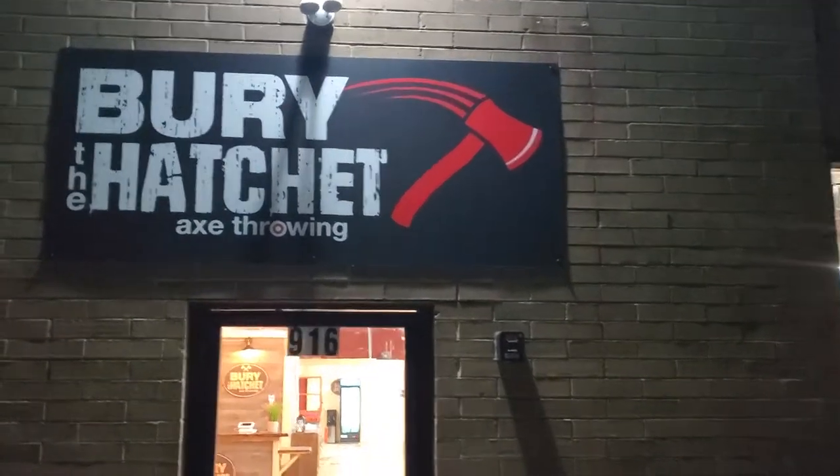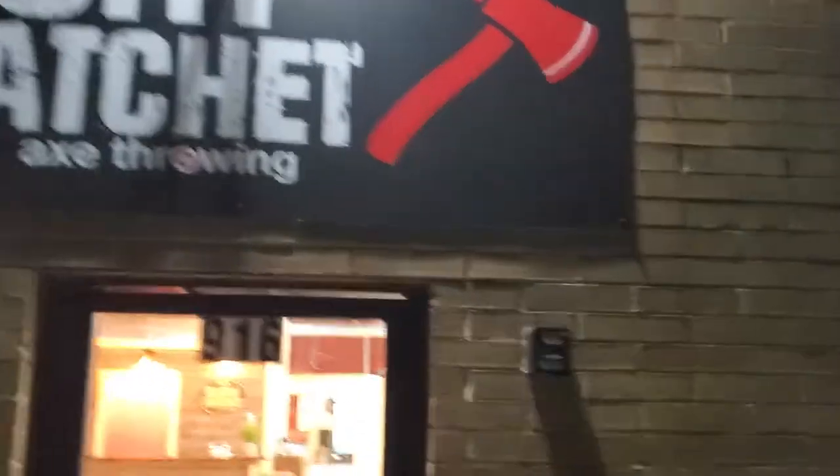We're finally done. Bury the Hatchet Freehold grand opening this weekend. Let's come in and check it out.